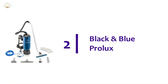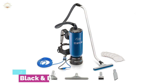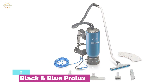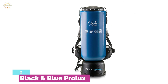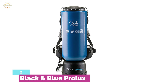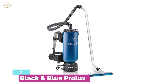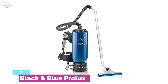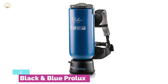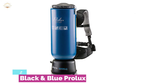Number 2 on our list, the Black and Blue Prolux. It weighs only 11 pounds and has a 3-stage filtration system. Made with aluminum, it ensures strong construction and is easy to use and maintain. It uses a HEPA double filter and has a large chamber for improved airflow. It includes a 10-quart washable cloth bag and 8 filter bags. You can also purchase an additional quart bag. With 150 CFM and 120-inch water lift, it is built for deep cleaning and provides great suction on hardwood floors.